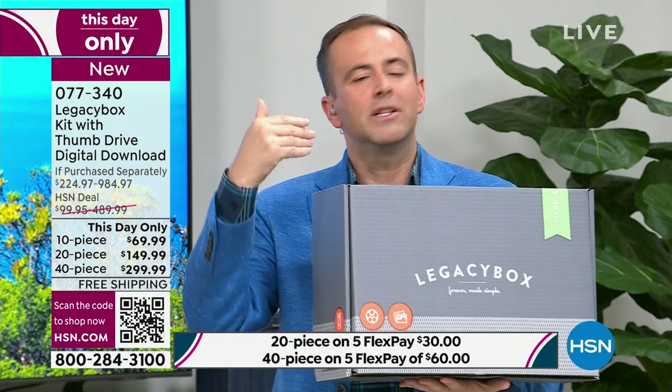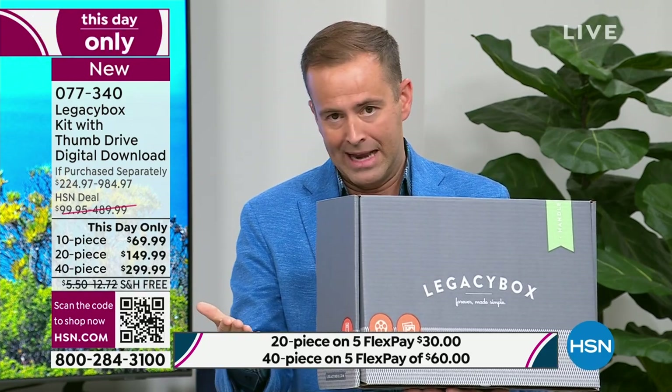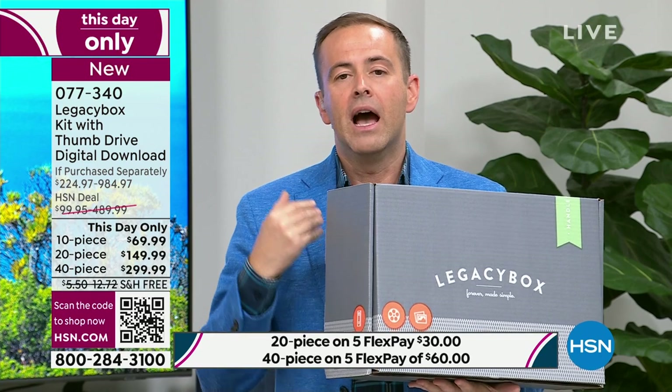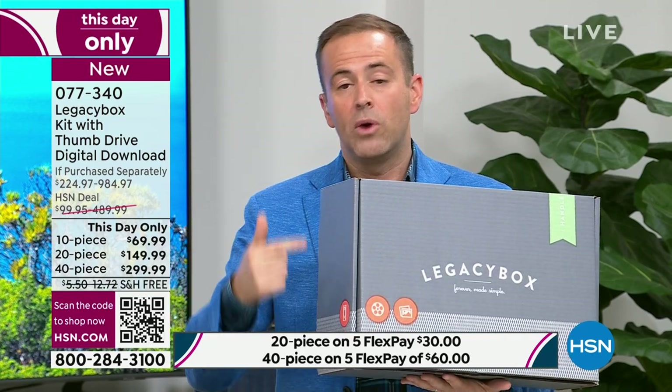Maybe you've seen Legacy Box before — that might be why it's selling so quickly. Whenever we do these shows, we anticipate a certain number, and we are triple that right now. The 40-piece gives you the freedom to cover all your bases: audio, reels, negatives, VHS tapes. We're going to digitize them, preserve them, and relive them again and again. The 40-piece: urgent call to action if that's what you want. It's a this-day-only price — the lowest price ever, up to 70% off.